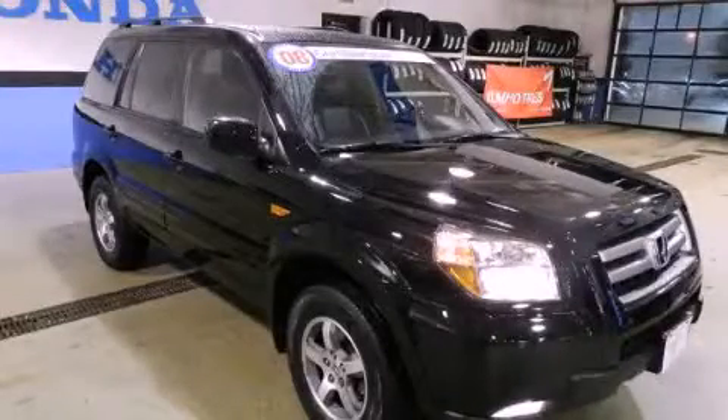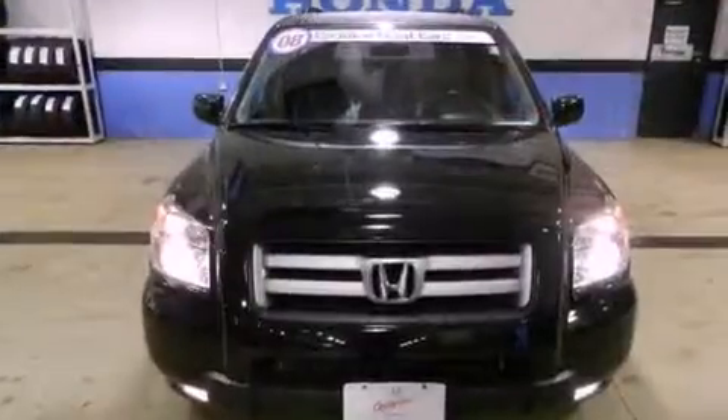This is a certified pre-owned 2008 Honda Pilot. Safety, space, and comfort.